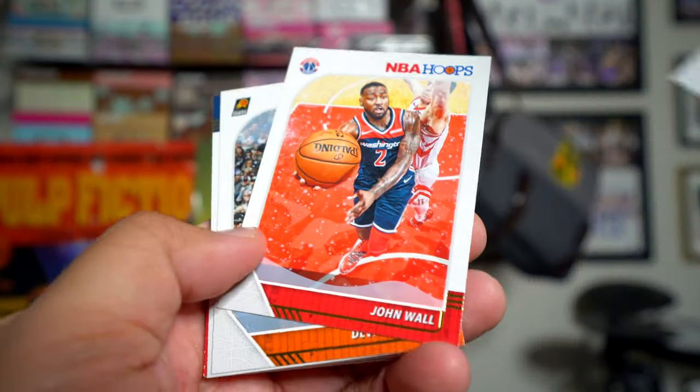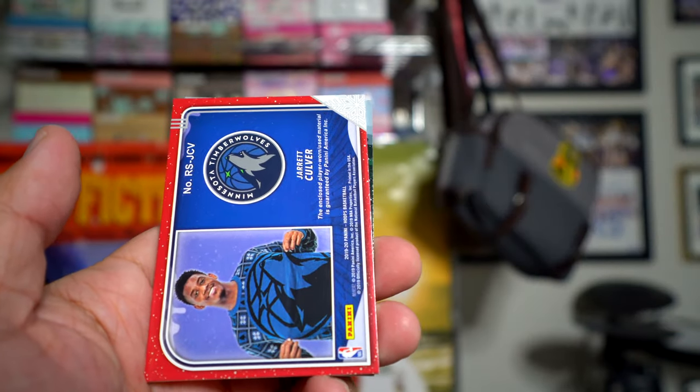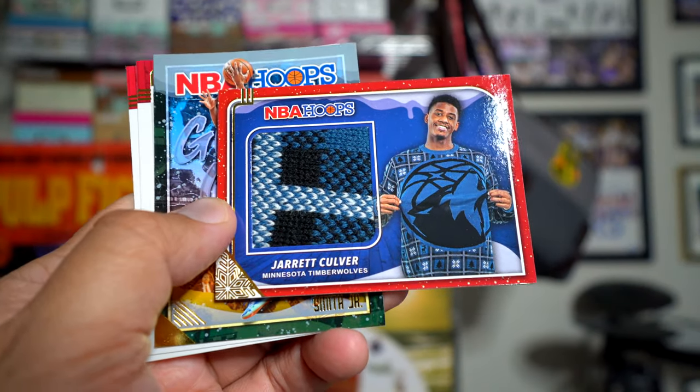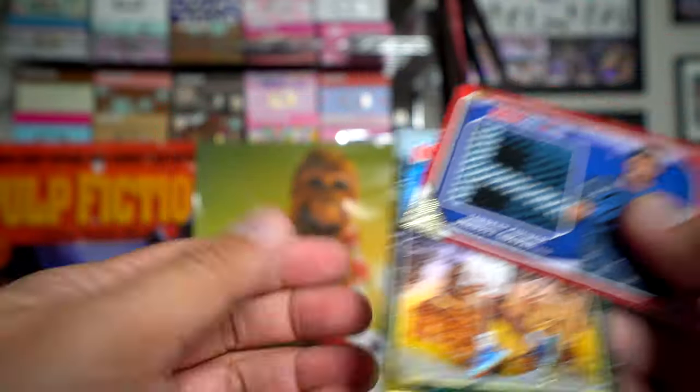Andre Robertson, John Wall, Devin Booker, Robert Covington, and a Jarrett Culver. Nice. Again, another really nice piece in there — Smith, Chimet.